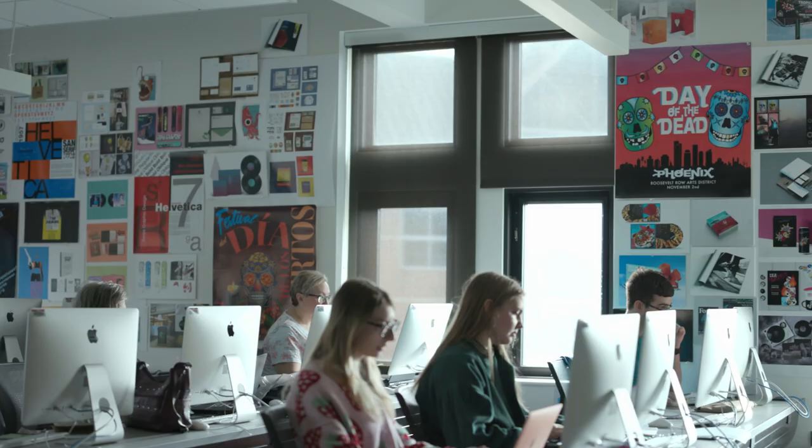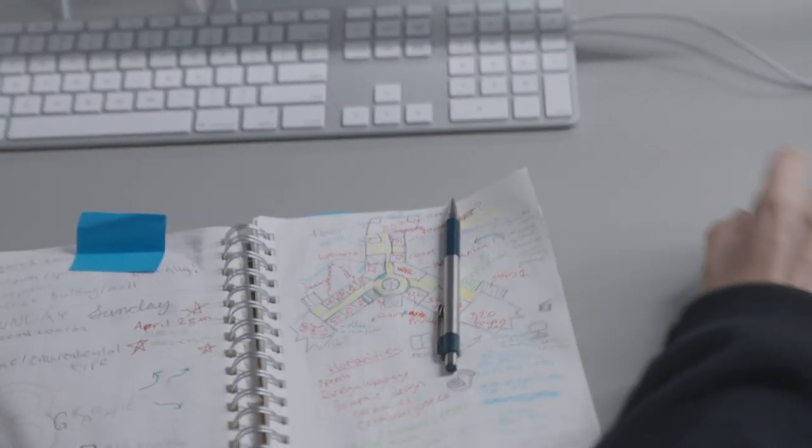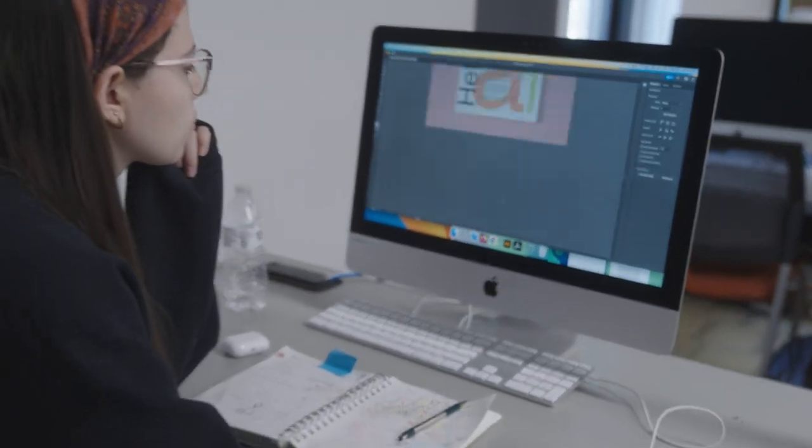Web design is really not just visual communication, but it's also software development, application development, and programming. For some artists, for some designers, that can be really hard to adapt to. So my course is all about making that adaptation easier.